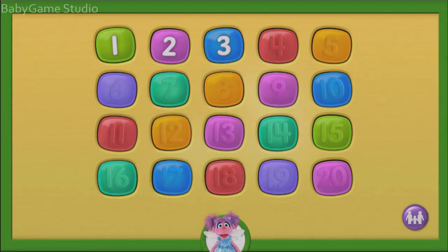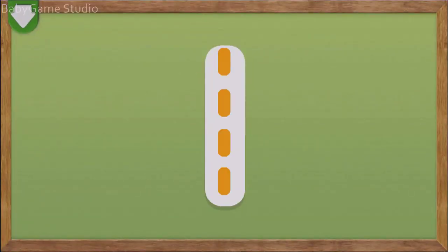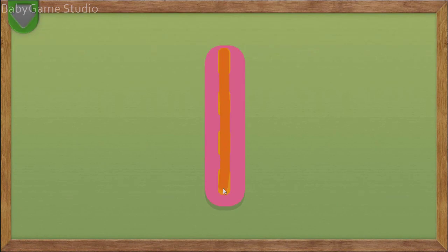Tap on a number. Trace the number 1. You did it! You traced the number 1.